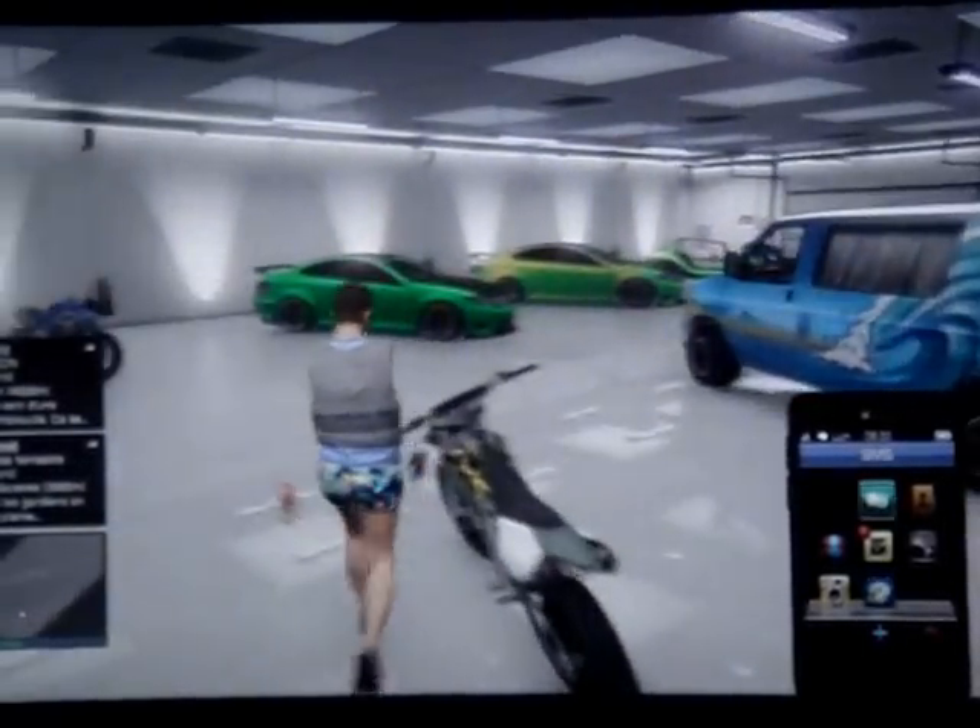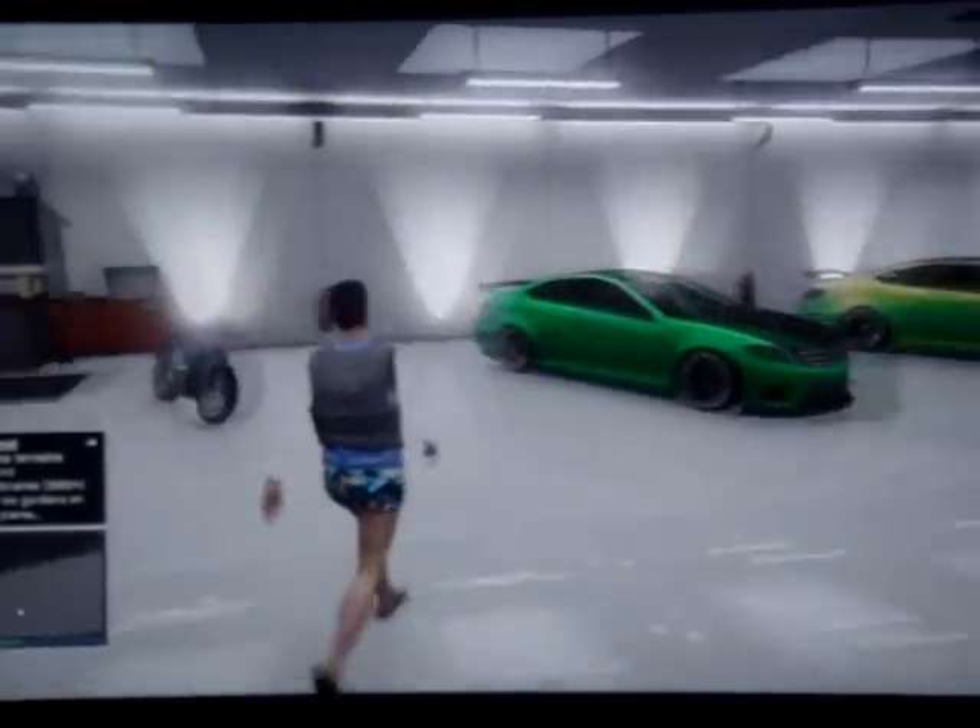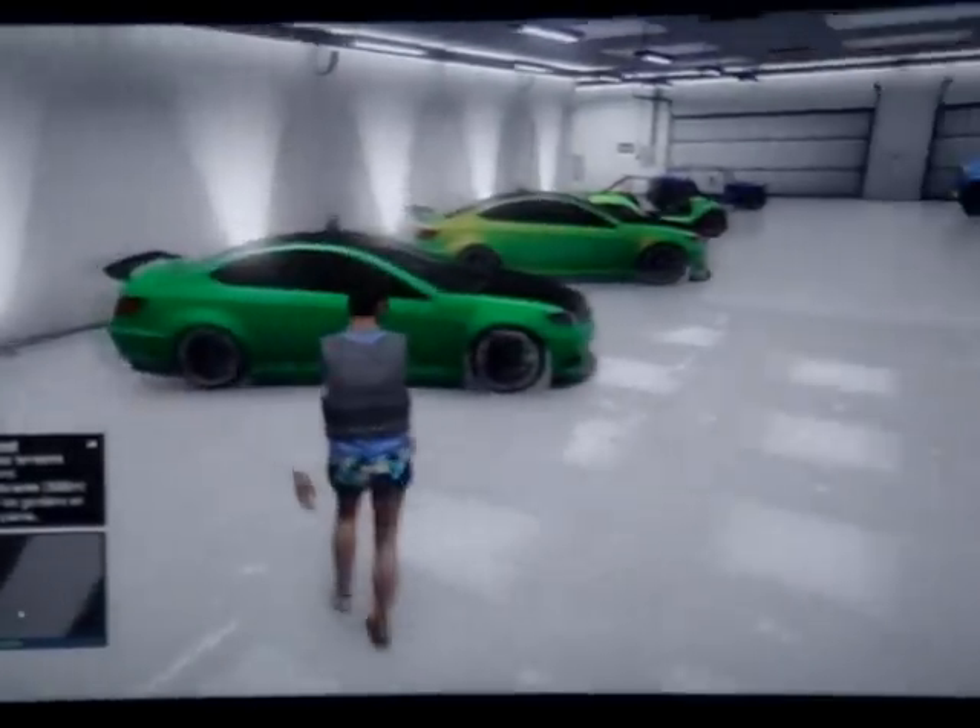Salut tout le monde, c'est Xmaslim, j'espère que vous allez bien. Aujourd'hui on se retrouve pour un tout nouveau glitch sur GTA V Online.